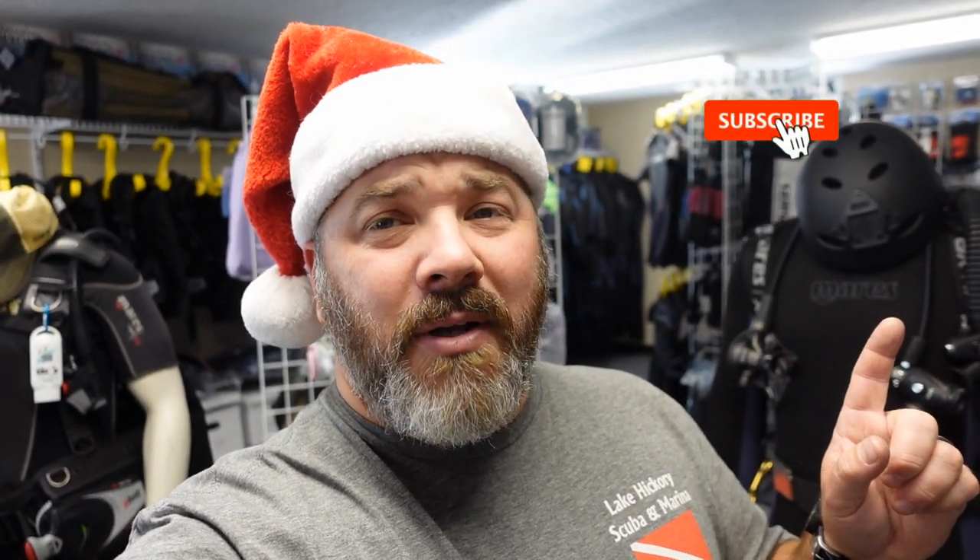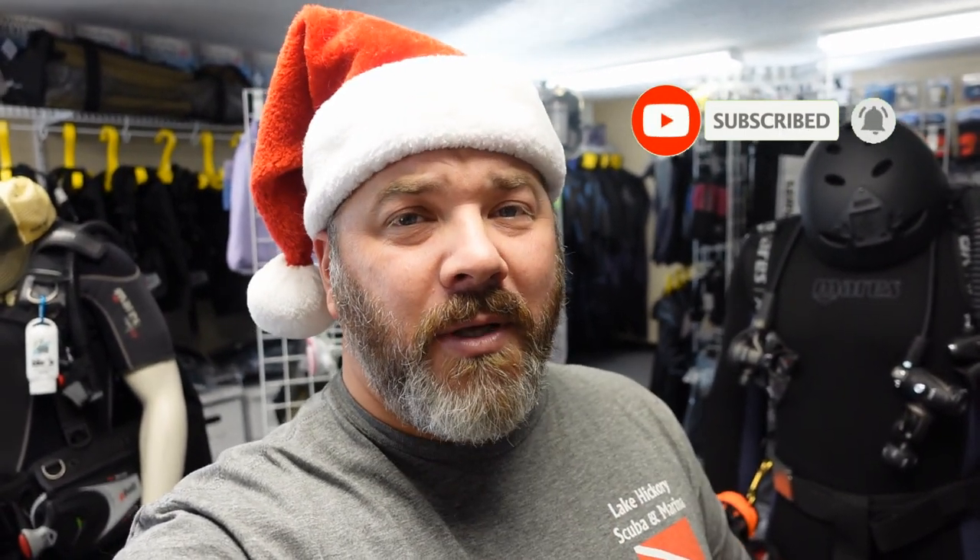What's up guys, it's Brian again from Lake Hickory Scuba Marina. If you are new to our channel, do me a huge favor — hit the subscribe button and ding that little bell as well. That way you guys are going to be notified every time we upload new content. Now just like in the teaser, we're going to go over the top five picks for the best stocking stuffers of 2022. So without further ado, let's jump into today's video.